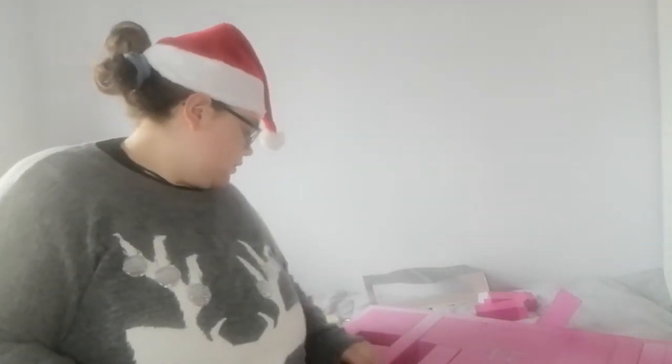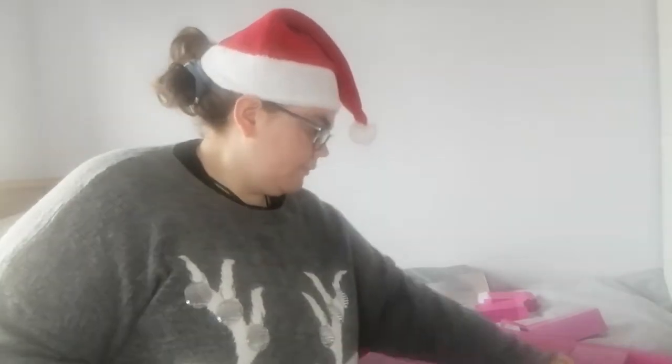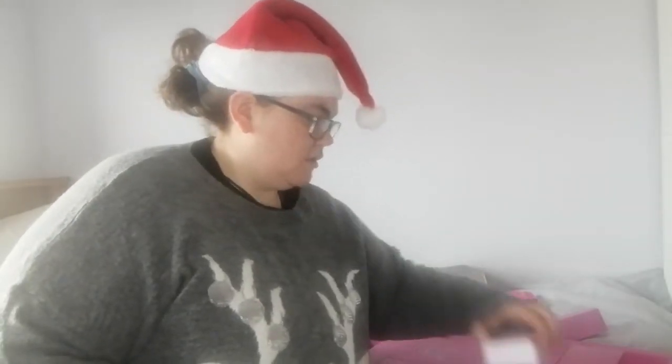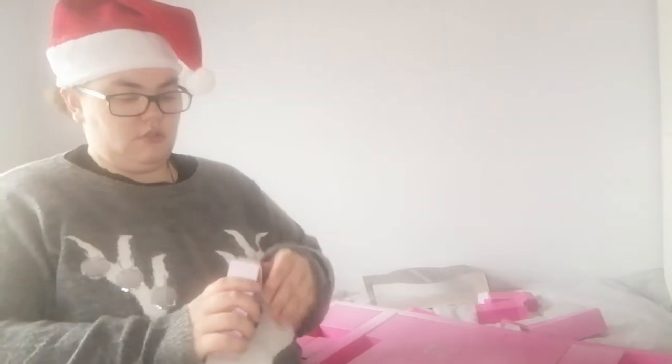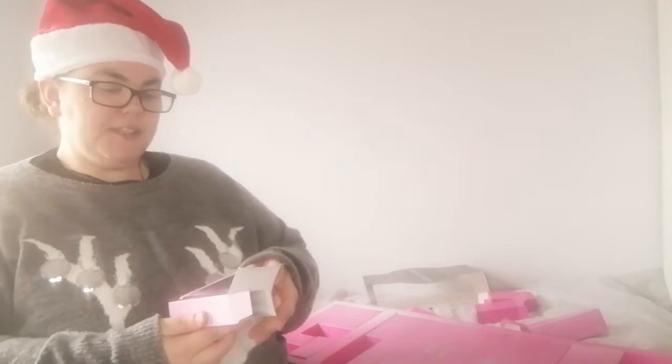Day number five is In Your Dreams face, body and hair jewels. So it's just these little jewels that you can put on your face, body or hair.